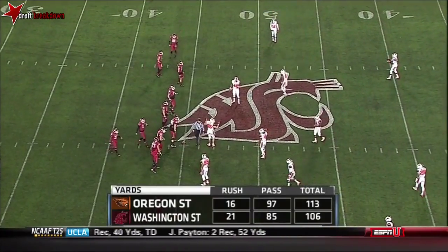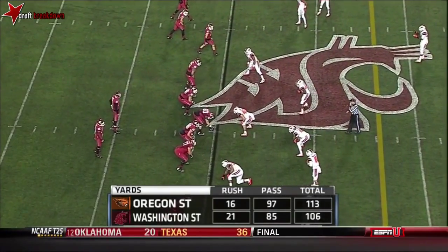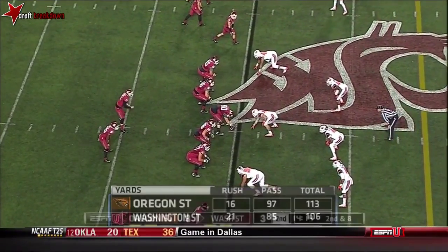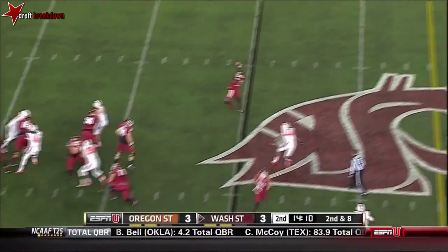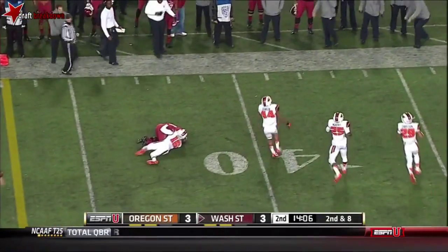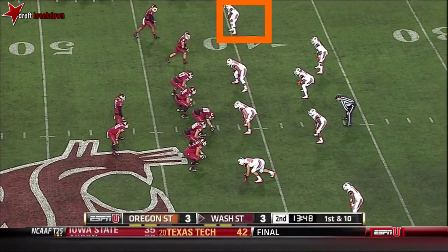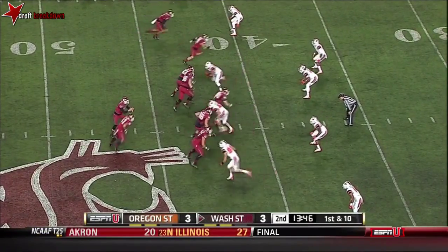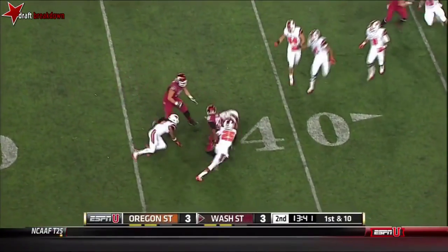They force you to defend the whole field horizontally and vertically — that is Mike Leach's idea of balance versus a 50-50 run-pass. The throw is high, but Christoph Williams pulls it down and runs for a first down. Sets up a first down at the 42. Here's a screen for Gabe Marks, and Oregon State read it well.